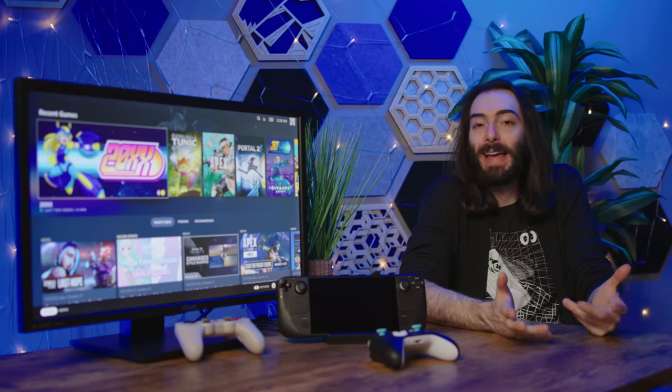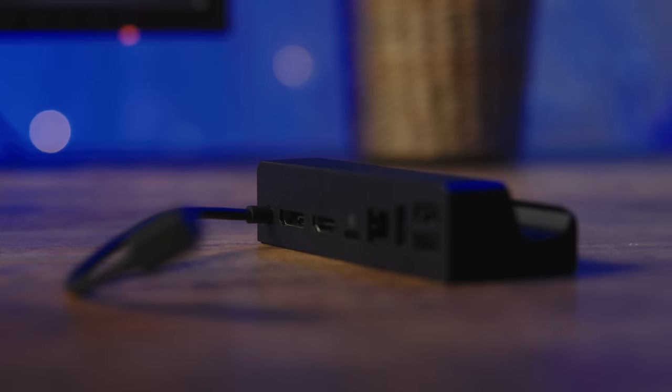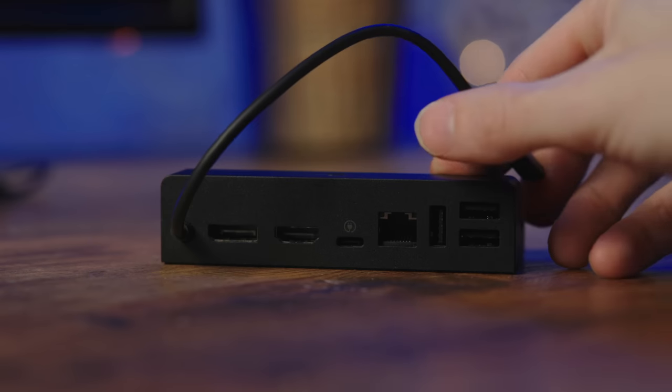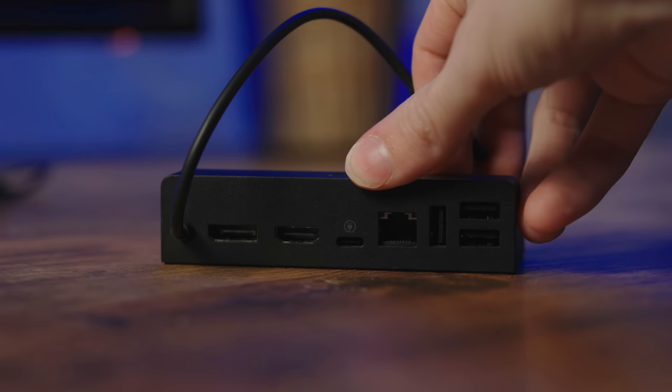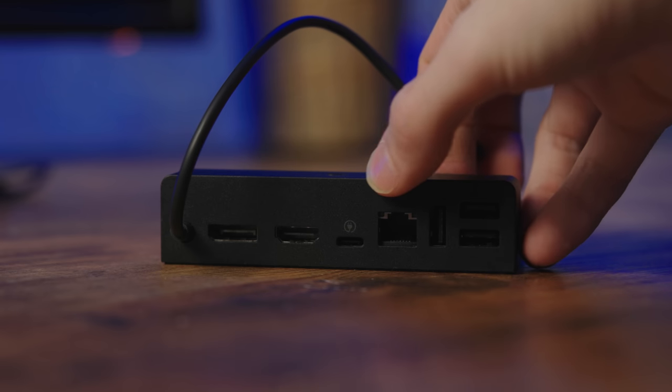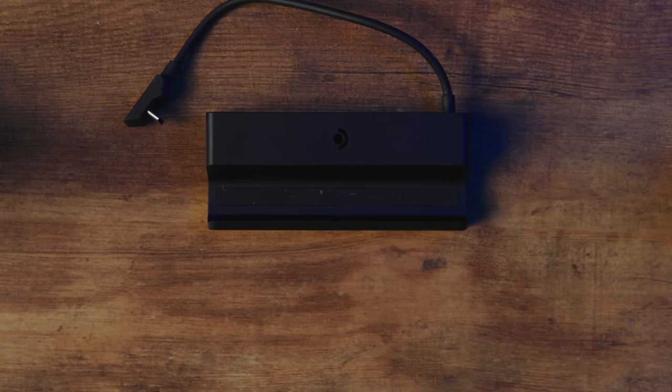I'd take the ethernet on the inside over a USB port any day because that internal USB port has always been occupied by an ethernet adapter anyway. This new official Steam Deck dock boasts three USB 3.1 ports, one ethernet port, a USB-C for power only, an HDMI 2.0 port, and a DisplayPort 1.4 port.